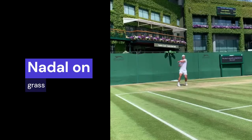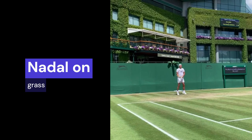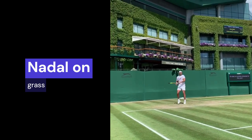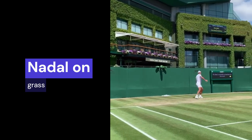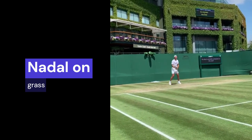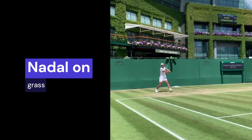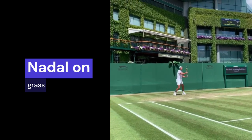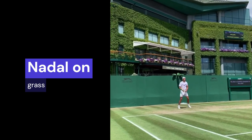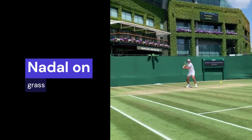Rafael Nadal's grass record by matches is a 78.9% win percentage, comparable to some very interesting names. Although grass is not Nadal's preferred playing surface, he has grown to appreciate its organic qualities, particularly when the weather warmed up, the courts got a little chewed up, and the ball bounced a little higher. Playing on grass was less taxing on his knees than playing on a hard court, and he eventually grew to love it and feel at ease there.